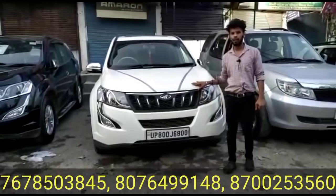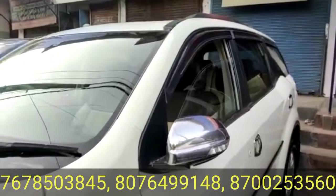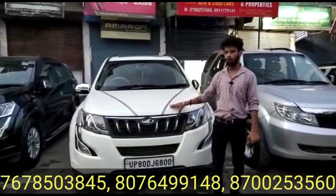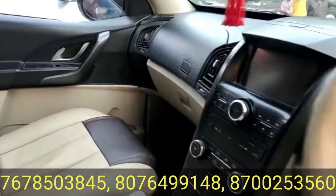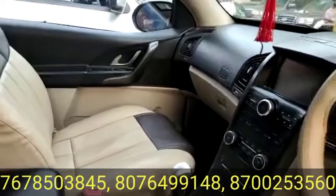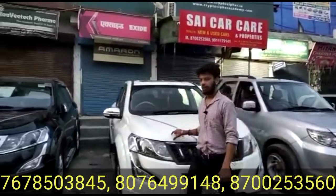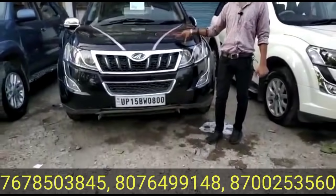The XUV 2015 model W10 with push button start and sunroof. The interior is leather, with steering controls. Running is only 22,000 km. It is a brand new condition car with new company-fitted alloys. Price is only 8,85,000 rupees — 2015 model W10 XUV.